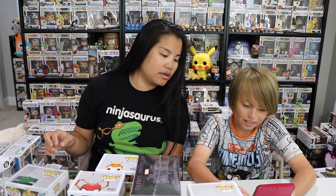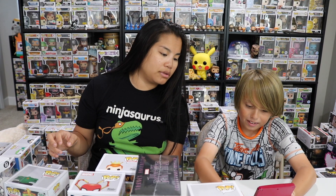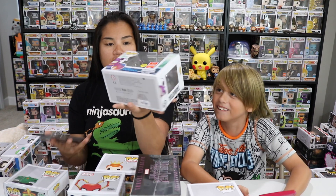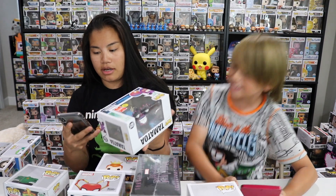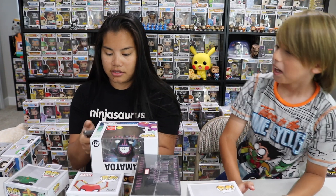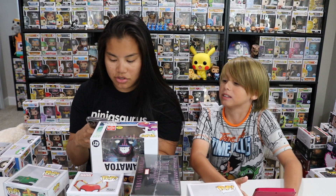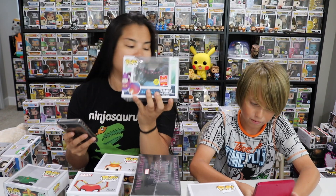What are we at so far? We have our shared exclusive Tamatoa. Oh my gosh, he doesn't even have eyeballs! He doesn't have eyeballs. Let's type this one. $26 for the Tamatoa shared exclusive.